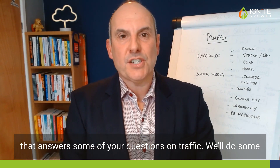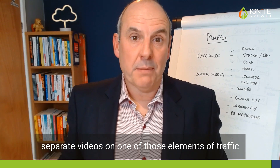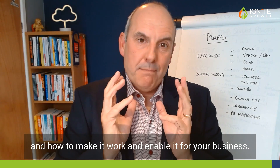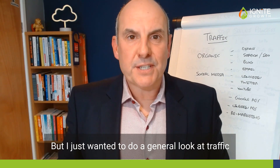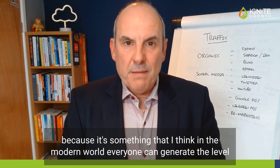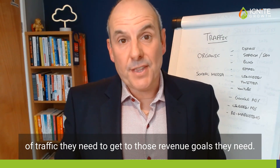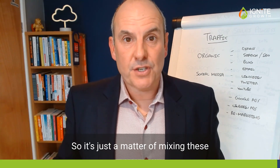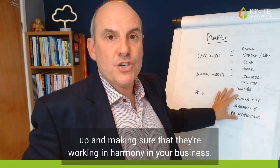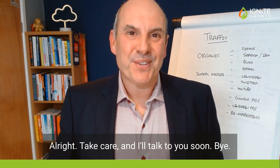Hopefully that answers some of your questions on traffic. I will do separate videos on each one of those elements and how to make it work for your business. I just wanted to do a general look at traffic because in the modern world everyone can generate the level of traffic they need to get to their revenue goals — it's just a matter of mixing these up and making sure they're all working in harmony in your business. Take care and I'll talk to you soon.